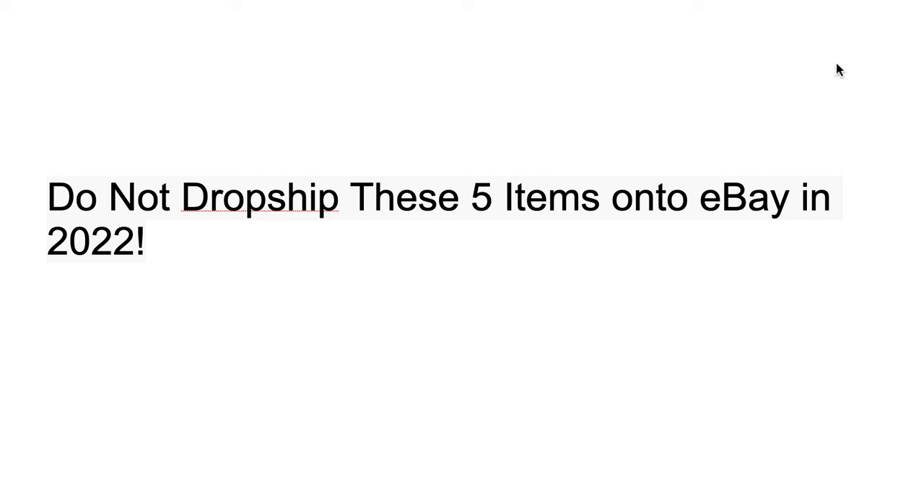I'm Josh Carter here, welcome back to this week's YouTube video. In this video we're going to be talking about the top five items that you need to avoid when drop shipping on eBay in 2022. We're going to play a bit of a game — five different items will be on the screen, each with a different number of points. Your job is to figure out why you shouldn't list each product on eBay. Comment below how many points you get total, and I want genuine answers in the comments.